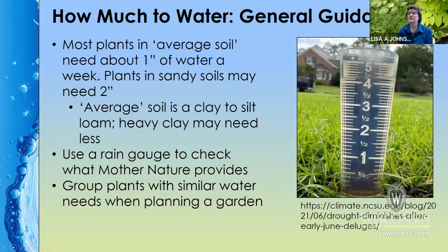Most plants that are established, in average soil — calling that kind of a clay to silt loam — are going to need about an inch of water a week. Plants in sandier soils may need two inches of water a week or more. It's helpful to start out by having just a rain gauge, a very simple piece of equipment that will measure what Mother Nature is giving you.